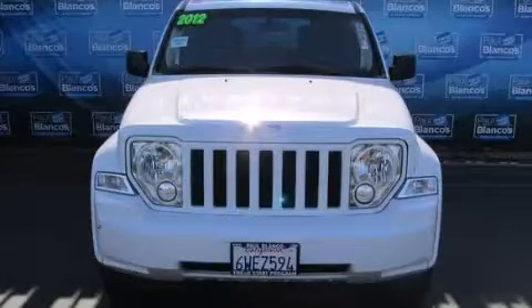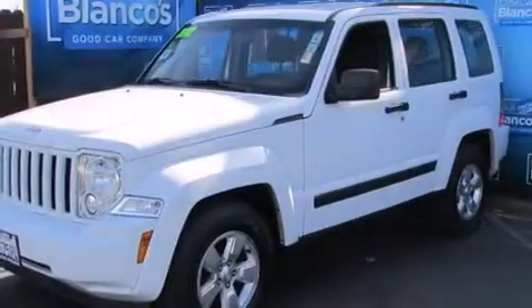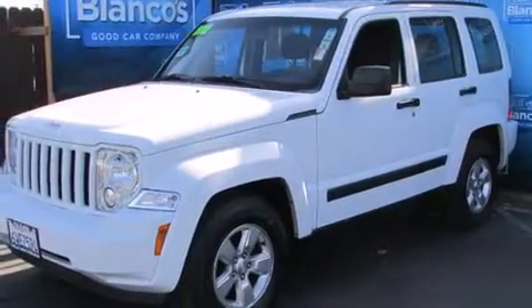This is a 2012 Jeep Liberty — a big SUV for big fun. It features a 3.7 liter 6-cylinder engine and a 4-speed automatic transmission.